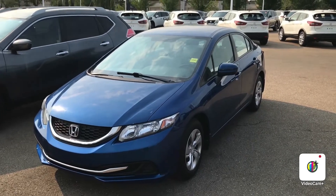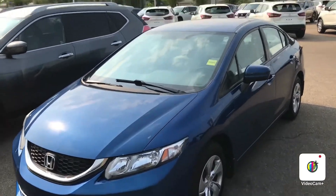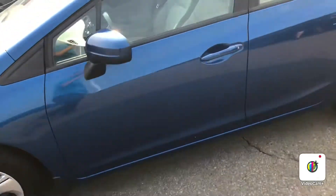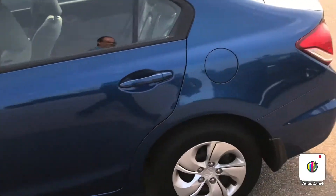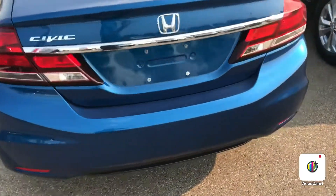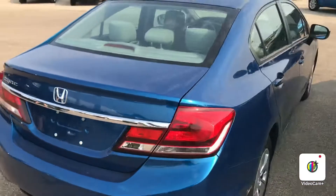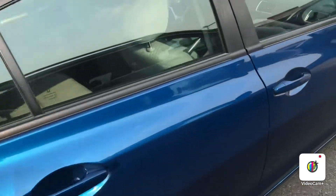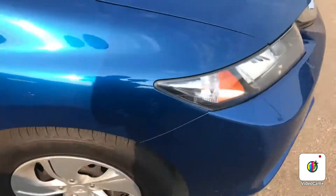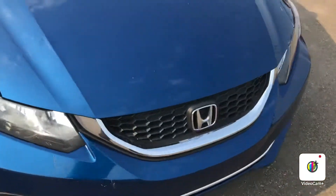Good morning, this is Gordon from Sherrod Nissan and I'm showing you the 2015 Honda Civic — a beautiful sedan kept in great shape. Nice space in your trunk. This one here is a five-speed manual. Let me show you a quick interior look.